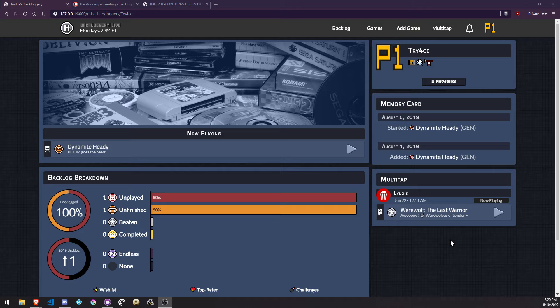Good afternoon, Backloggery. Quite a few things to go over this week. The notification bar thing is basically done — as done as it can be before I finish up other things that need to hook into it. But for now, pretty good.